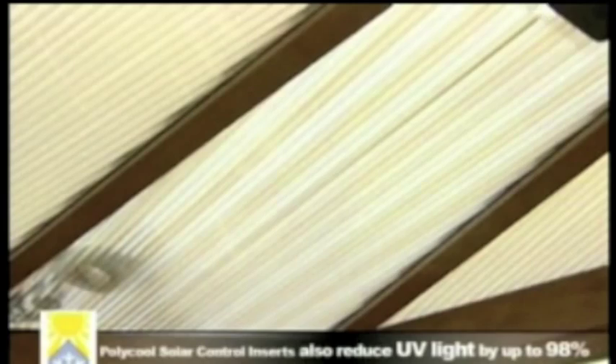Polycool solar control inserts are less expensive, maintenance-free and clean. Blinds won't stop the heat build-up — they attract dirt and insects and require constant maintenance and cleaning. Roof blinds sandwich the hot air between the roof and the blinds, allowing the internal temperature of the conservatory to build up. Polycool inserts fitted within the roof expel much of the solar energy before the heat builds up and they require no maintenance.